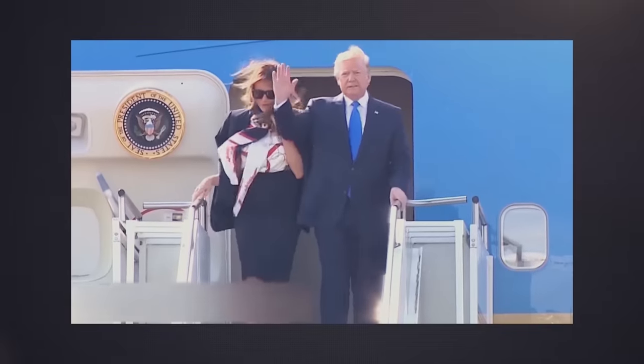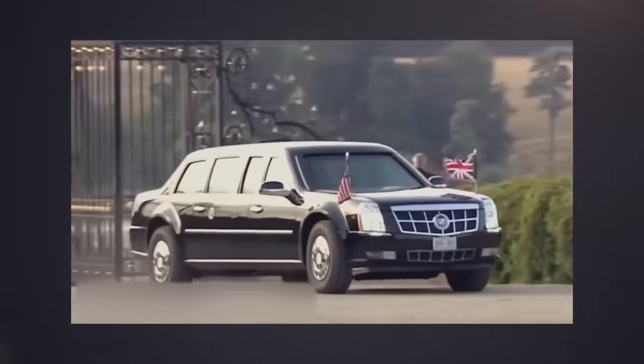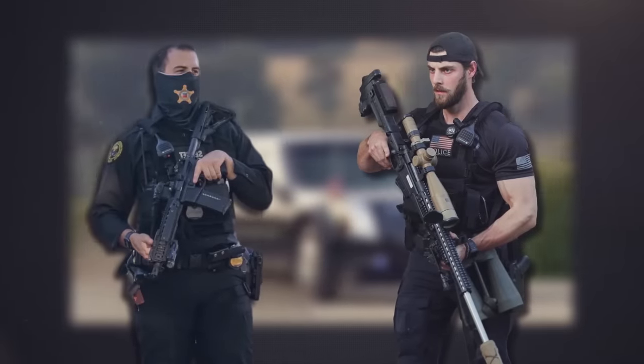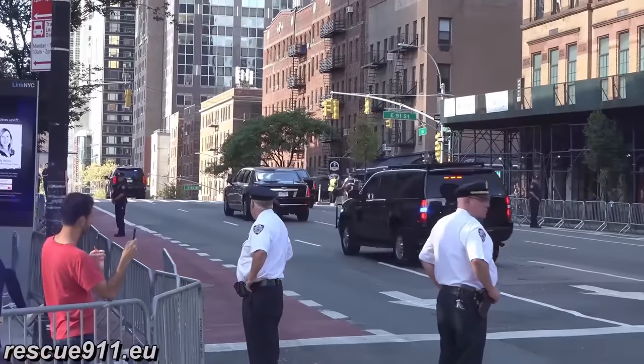It's much like the circus coming to town, but much more intimidating. And instead of clowns and acrobats, there are snipers and armed guards that could kill you instantly. Now that's a neat trick I'd rather not see in person.